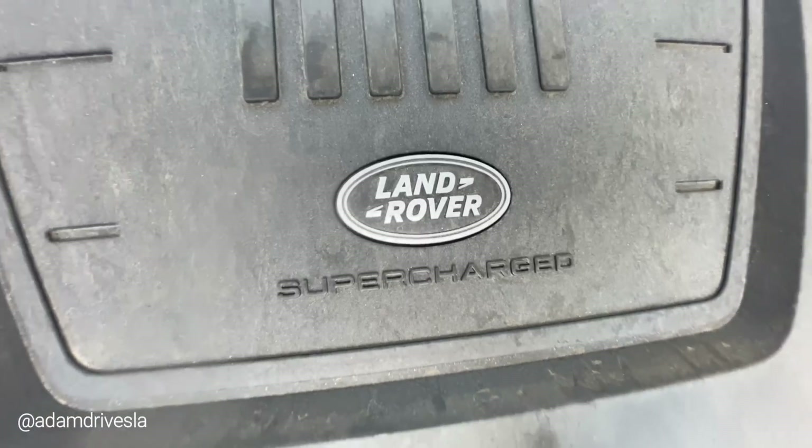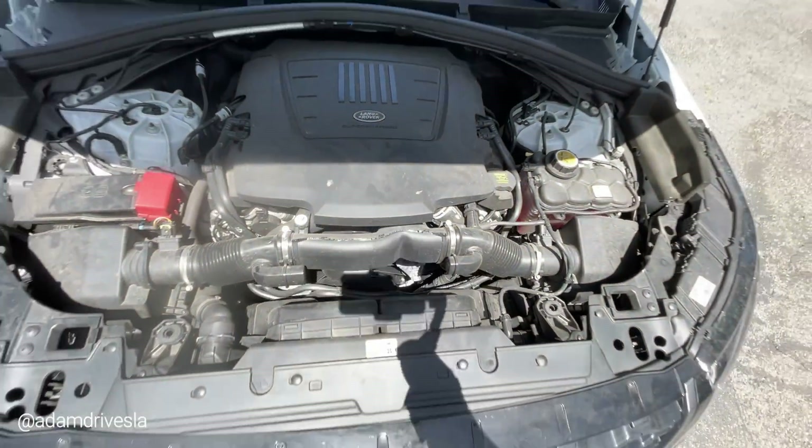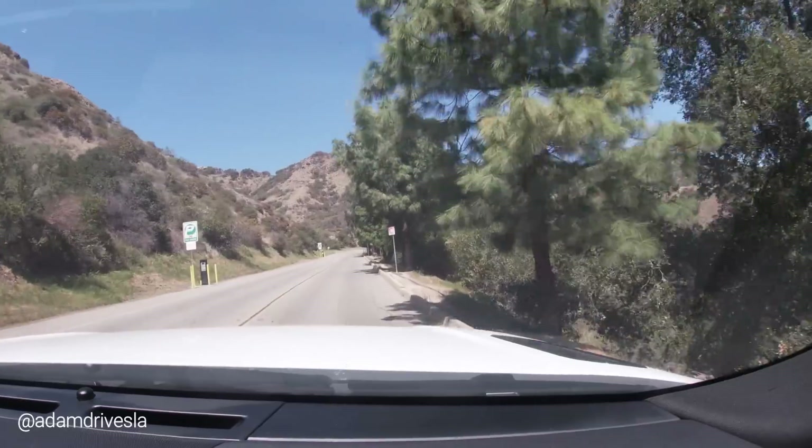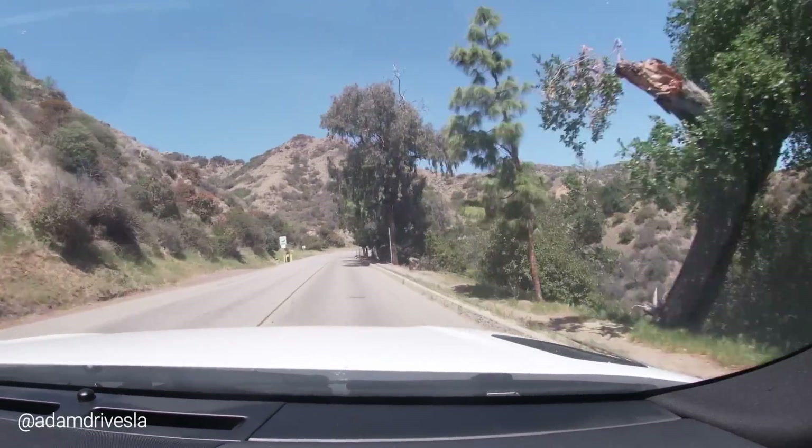Now while we're coming down from the twisty road, I want to talk about the engine. This has, as I said, a 3.0 supercharged V6 — makes 340 horsepower, 332 pounds-feet of torque. And you do feel it when you floor it; you definitely feel the power. It's there, but as much as it's punchy, it does feel slow because of the transmission — it shifts very slowly.